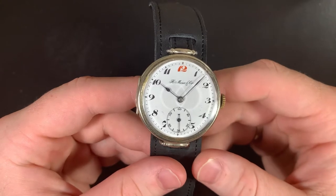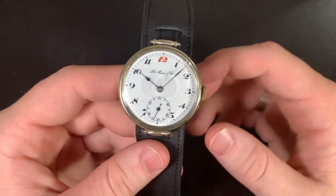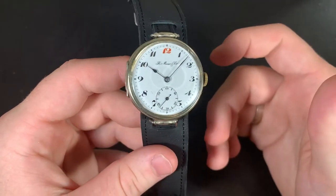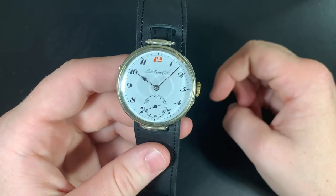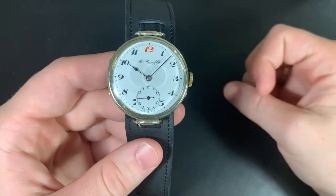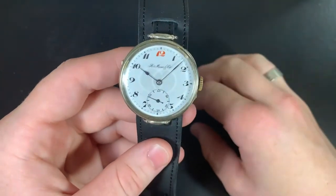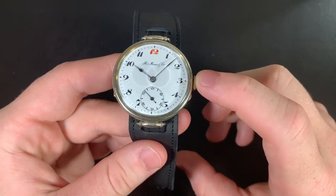This was made during the World War I era, before the communists took over. When the communists took over and it became the USSR, this watch brand was kicked out — Moser was kicked out and he left. Back then, under communism, there was no such thing really as capitalism or entrepreneurship, so he had to leave the country.